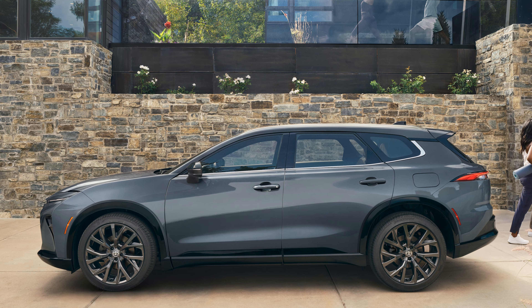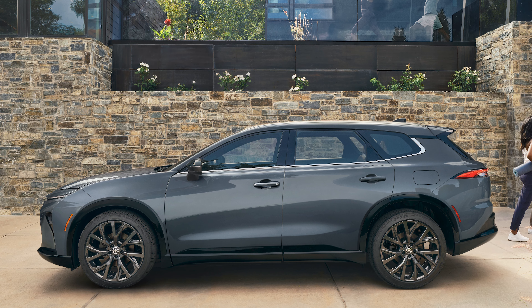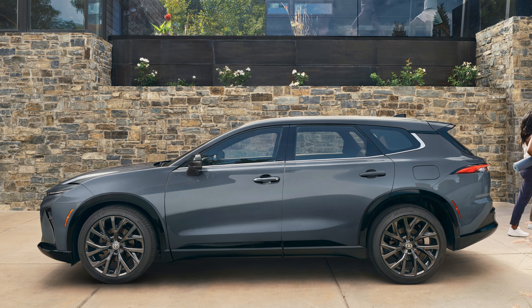Jump to the Limited, however, and you add on an 11-speaker JBL sound system, ventilation for the front seats, heated rear seats, a panoramic roof, the 21-inch wheels instead of the base 19-inch wheels, and rain-sensing wipers.